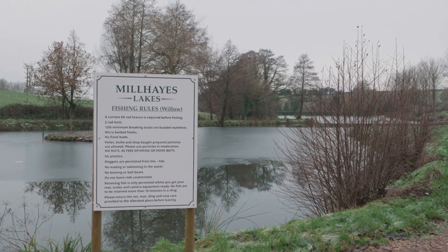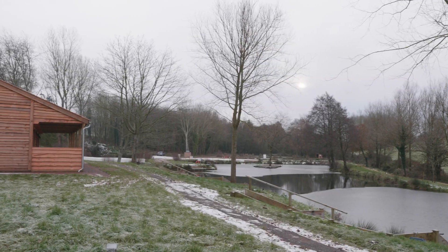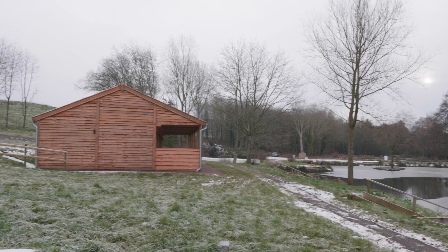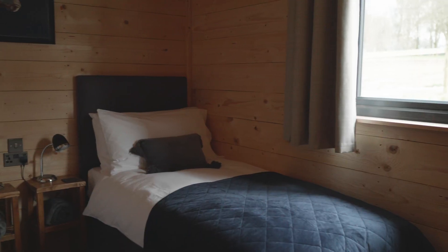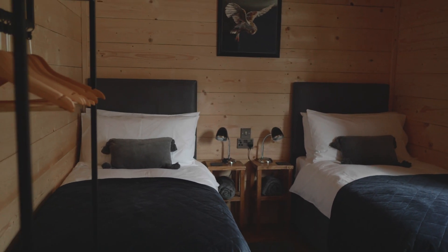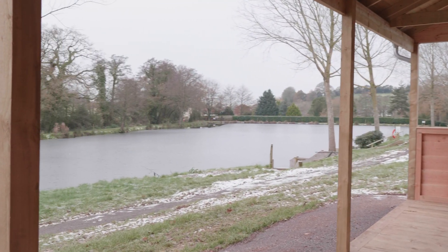They have recently finished construction on the first of many cabins which they will soon be renting as holiday lets. The intention was to provide fast internet which could be shared across multiple cabins. There was no option for BT or 4G internet — the only available internet is Starlink, which is a satellite-based internet source.